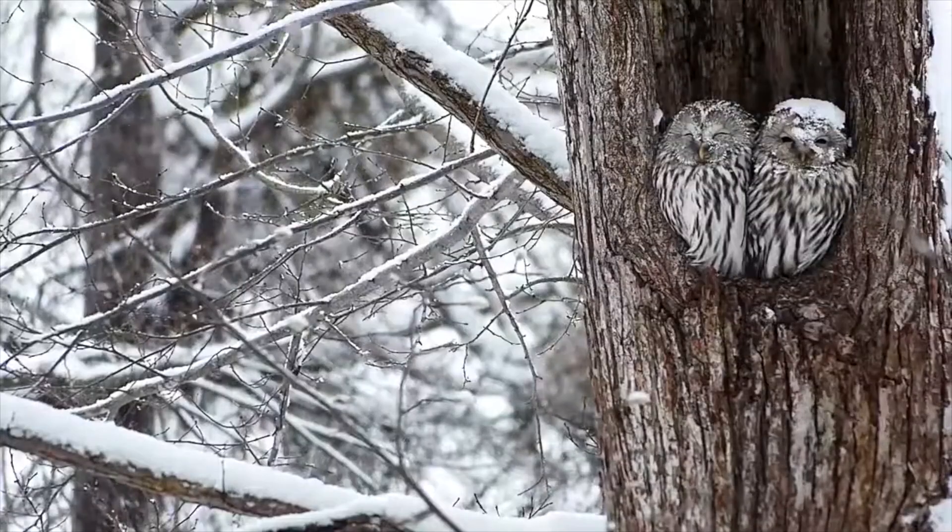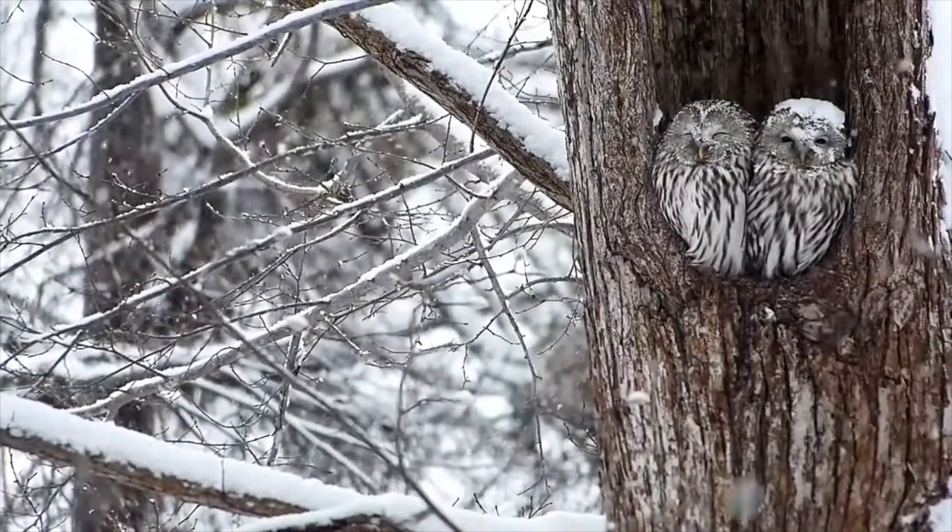When predators do spot the Ural Owl, they will practice mobbing to deter those predators. This is the form of flying around and mildly attacking, bouncing off the predators that are nearby. They're quite aggressive when they do it, because they are very territorial and want to protect their home and their young.